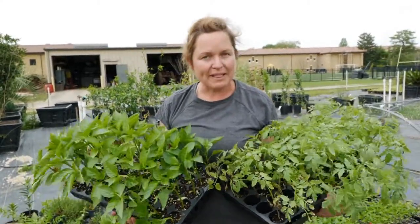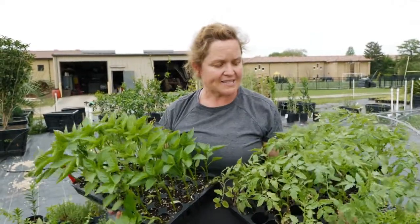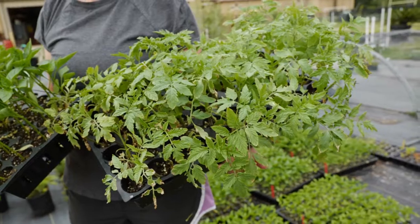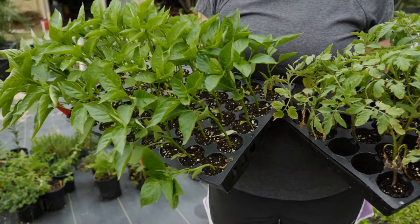If you want to start with plants and not with seeds, there are three plants you should really go and get at your local nurseries: that's going to be tomatoes, like I have here in my left hand, pepper plants, like I have here in my right hand, and eggplants — unfortunately I don't have one to show you today.